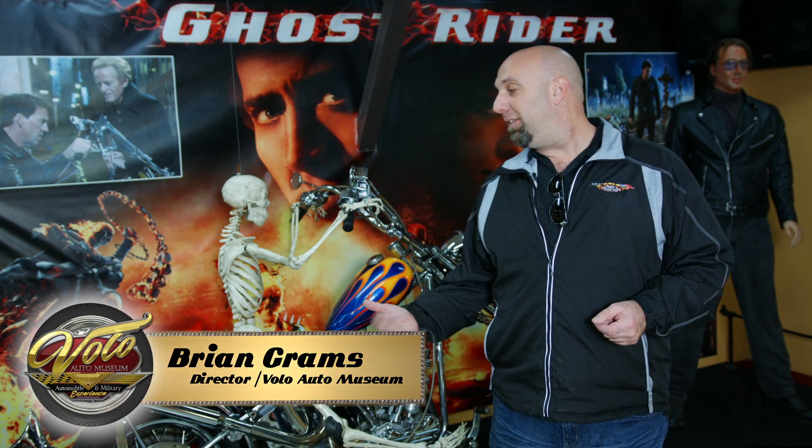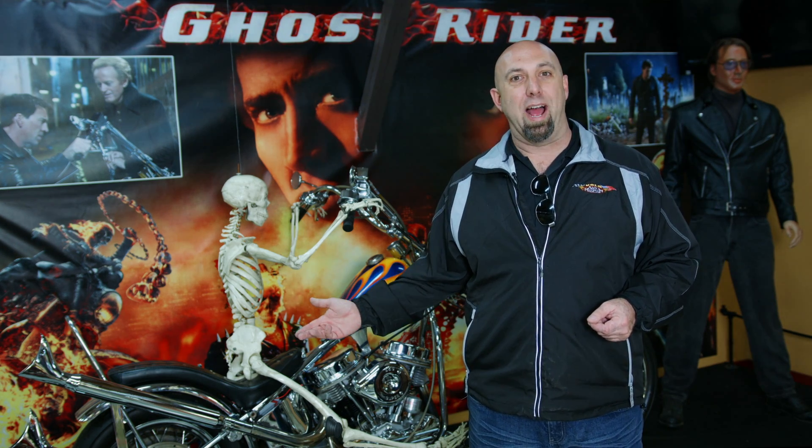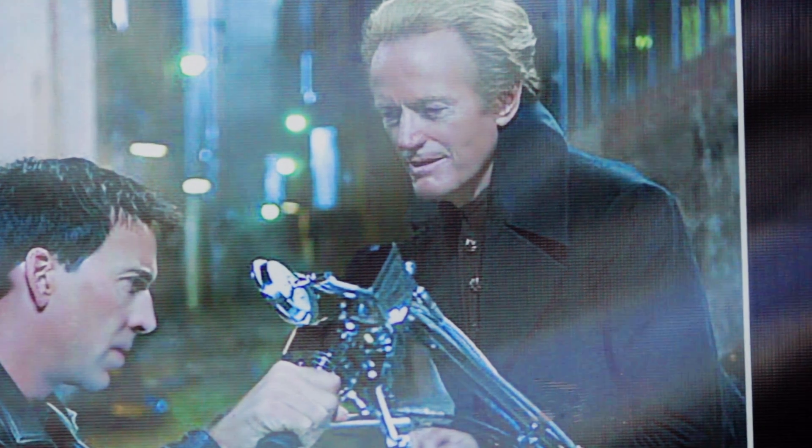Behind me we have this nice flamed custom chopper that Nicolas Cage drove in the movie Ghost Rider. What a lot of people don't realize is that this bike was actually a tribute to Peter Fonda's motorcycle from the movie Easy Rider.